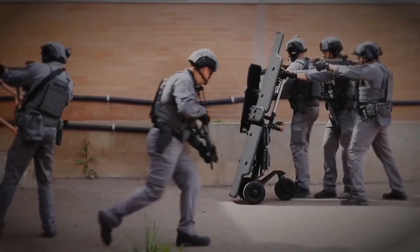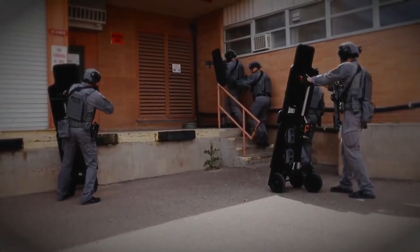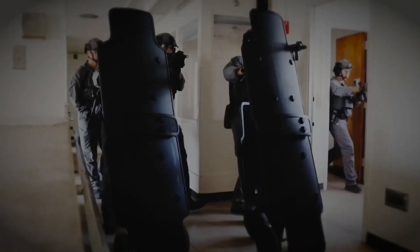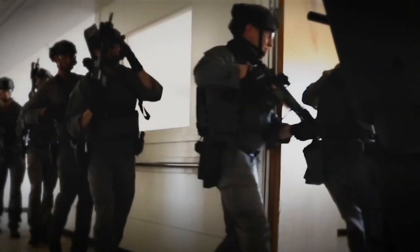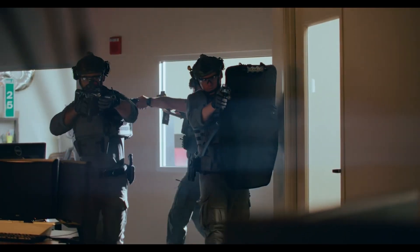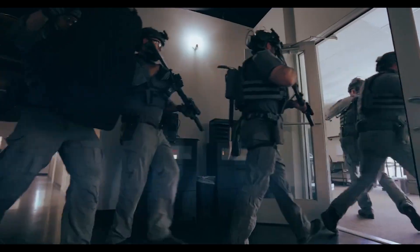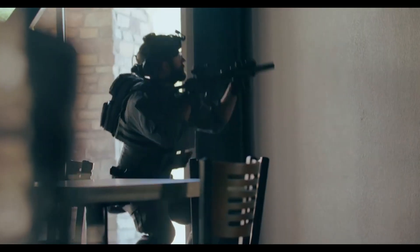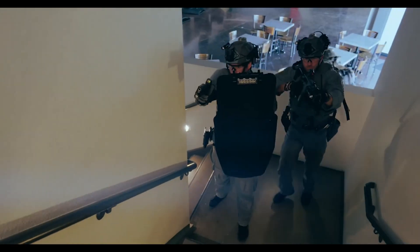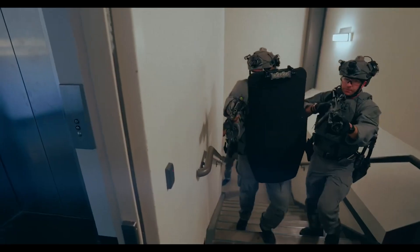TYR Tactical is recognized for its commitment to innovation in design and materials. They often incorporate advanced technologies and collaborate with end users to create gear that meets the demands of modern tactical environments. TYR Tactical emphasizes customization, allowing users to tailor their gear to specific mission requirements. This adaptability is crucial for military and law enforcement professionals who have diverse operational needs.